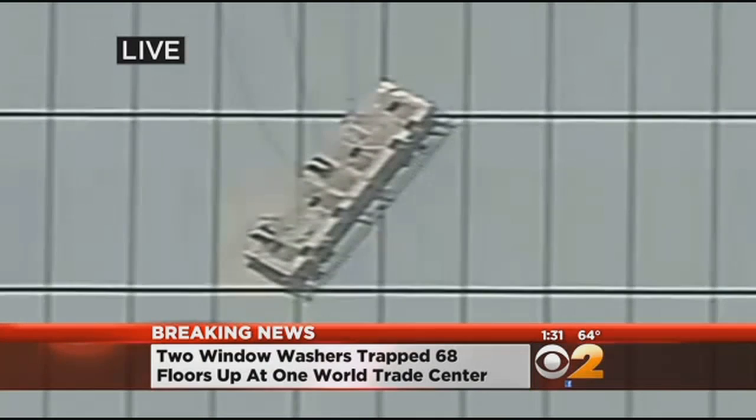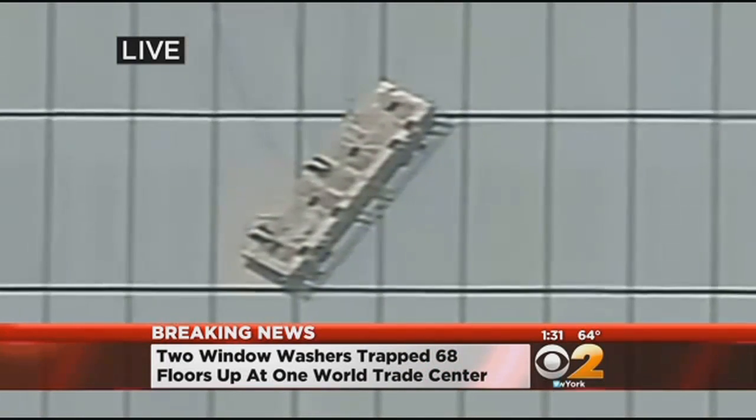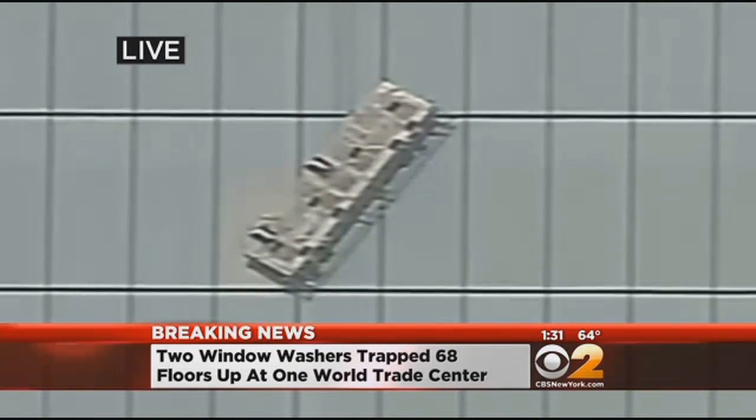Once this rescue is over, I'm sure there's going to be a lot of investigations to find out why this happened, because the building only opened a few weeks ago. We wonder: had it been tested, and why did this happen? We'll have to find out. And not for nothing — not the greatest day to be washing windows to begin with.